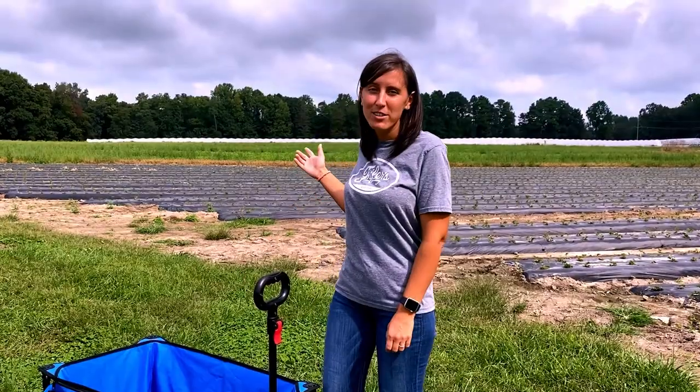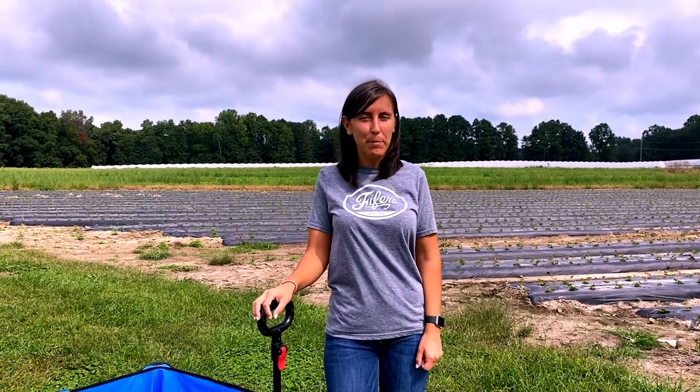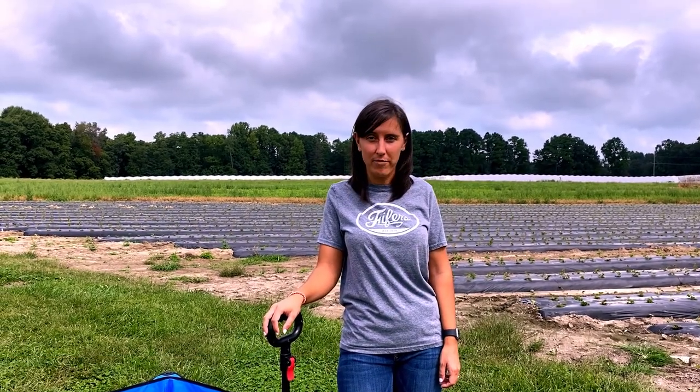When you make it out to our pumpkin patch you'll want to take all your photos first. Please do not step on the pumpkins as you navigate through our fields. Selecting a pumpkin is different for everyone — there is no right or wrong shape or color. It is all personal preference.